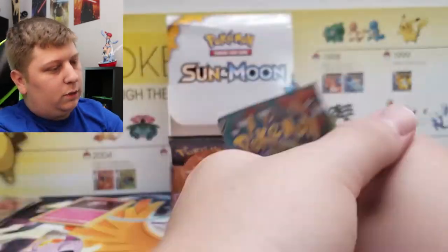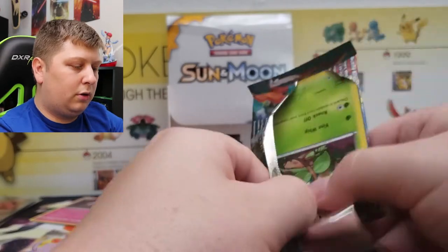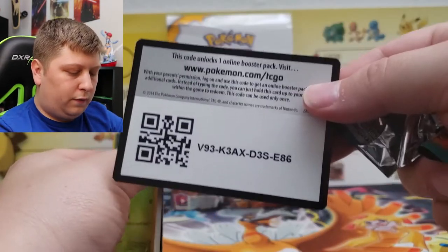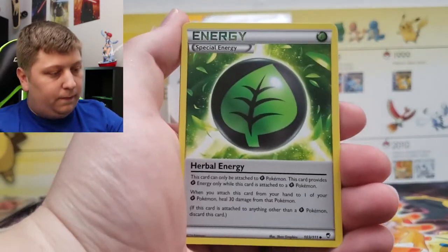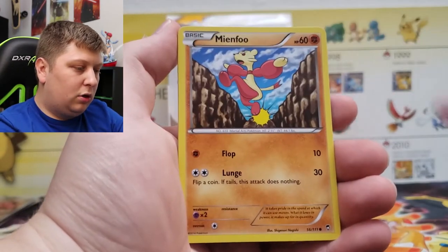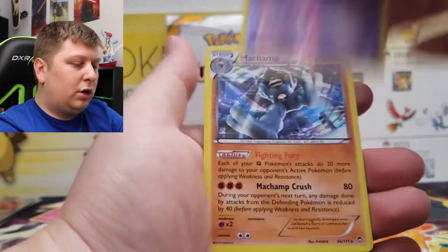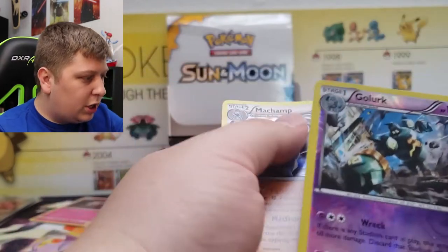Four packs left guys — Furious Fists. Three to the front so I don't mess this up. We've got a Special Energy, Clefable, Tool Retriever, Bellsprout, Scraggy, Meinshao, Meinshao, Shelmet, Reverse Rare Golurk, and a Holo Rare Machamp. Shoutout Yusef Jaguar — Holo Rare Machamp.